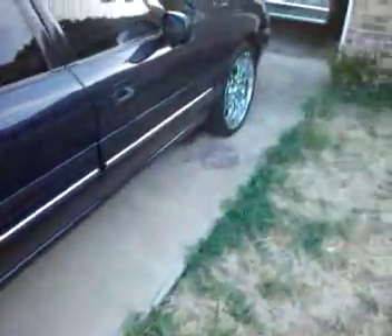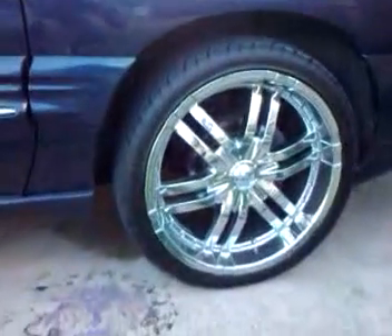I got these rims on the low. I can't tell you how much I paid for them, but I got them for a low price. No dings, no nothing.